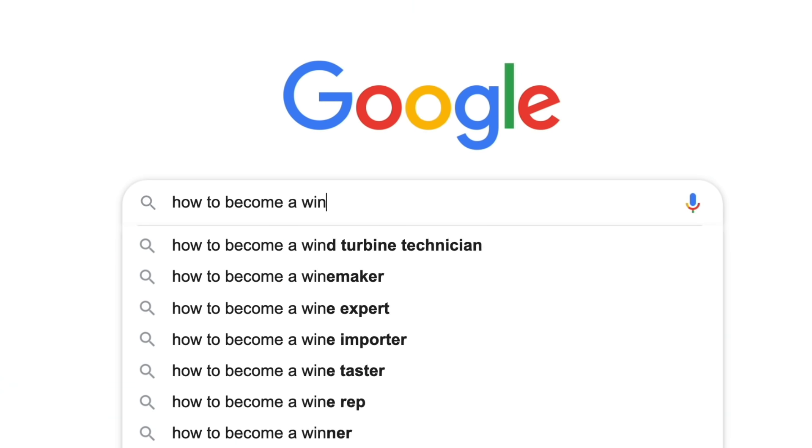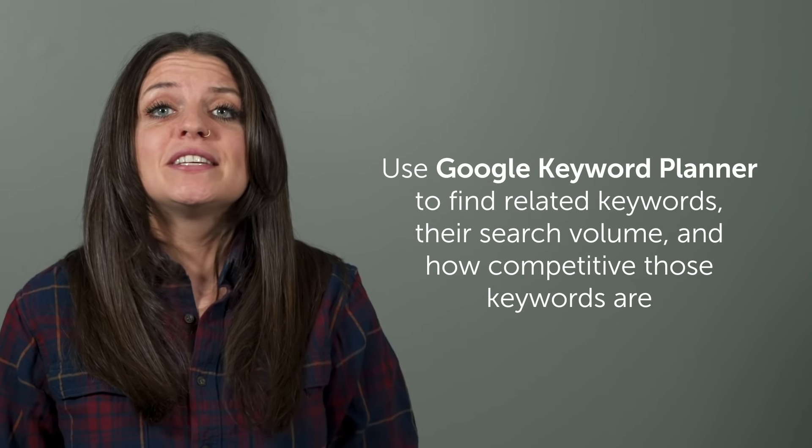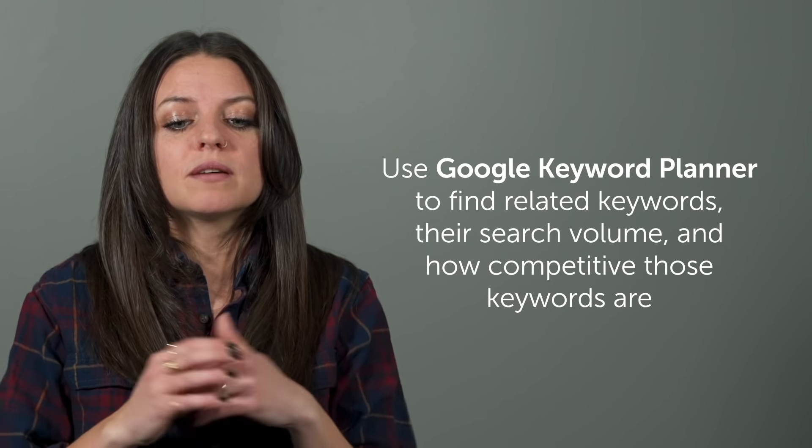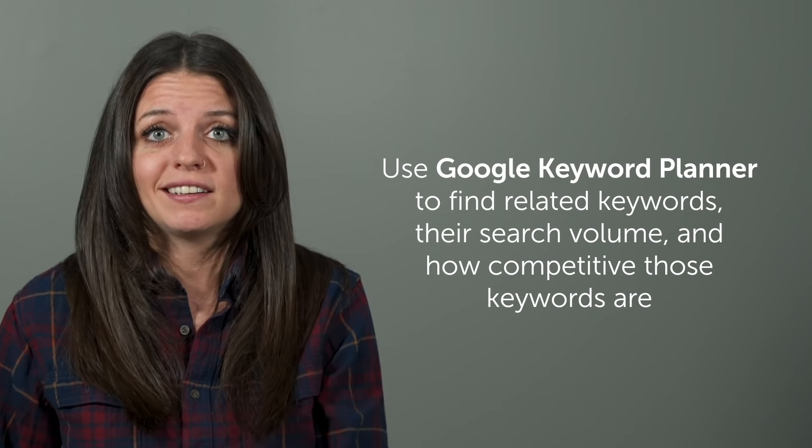For example, if I wrote a book about being an amateur sommelier, then I might want to Google 'how to become a wine expert' or 'how to become a sommelier.' See what related keywords come up in your search, and if you want to take that a step farther, you can use tools like Google Keyword Planner to see what other relevant search terms come up, their search volume, and how competitive those terms are.